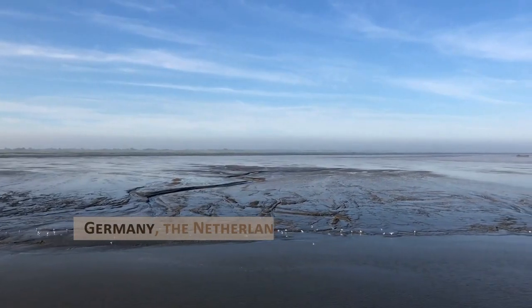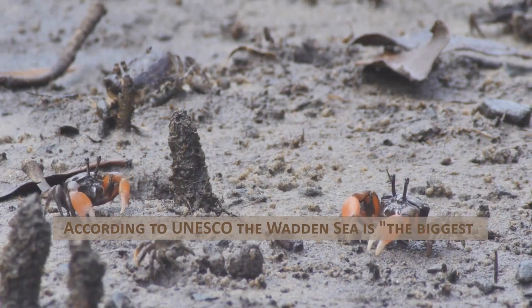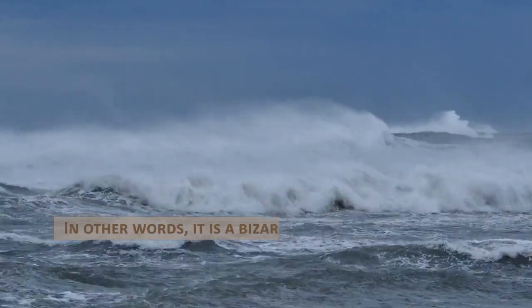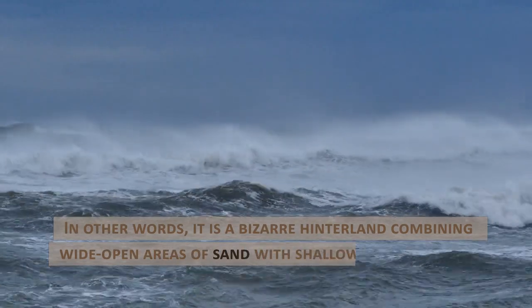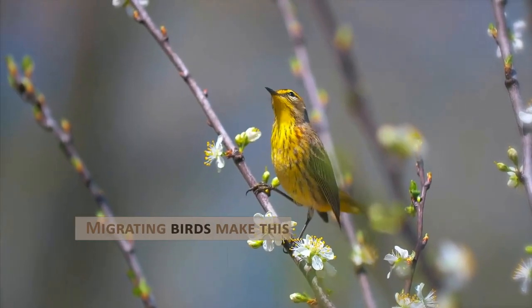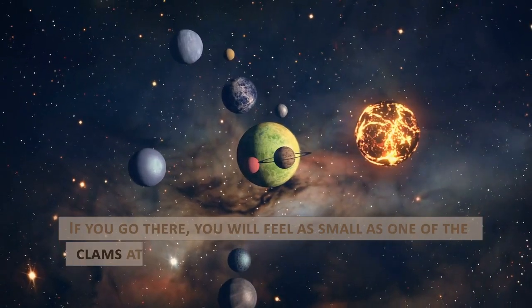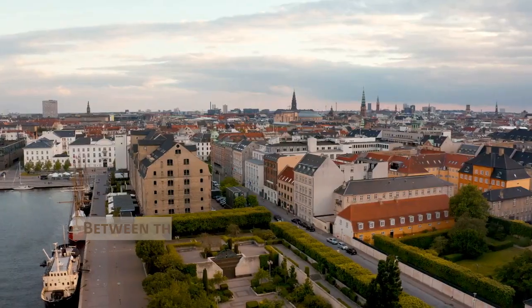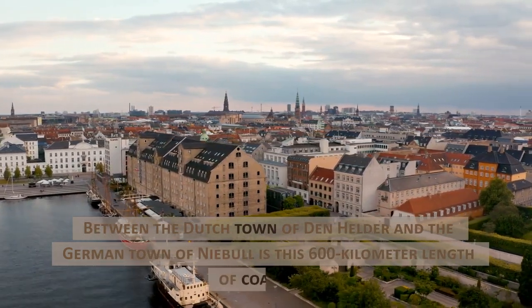Germany, the Netherlands, and the Wadden Sea. According to UNESCO, the Wadden Sea is the biggest uninterrupted system of intertidal sand and mudflats in the world. In other words, it is a bizarre hinterland combining wide open areas of sand with shallow seas along the coasts of Germany and the Netherlands. Migrating birds make this place a part of their habitat. Between the Dutch town of Den Helder and the German town of Niebüll is this 600-kilometer length of coastline.